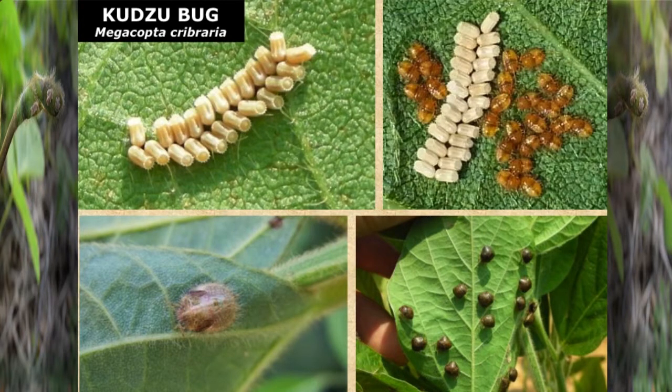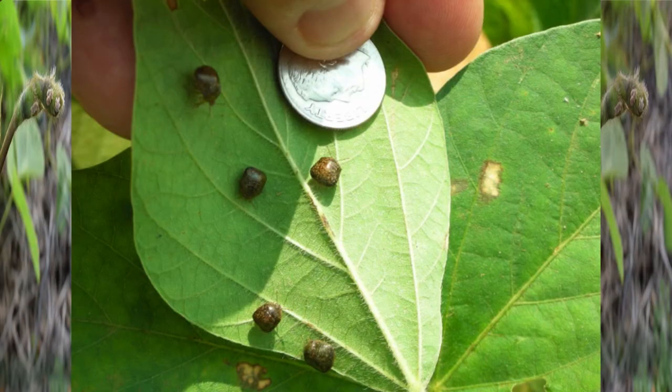Just a little bit about the species and what it looks like. You've got egg masses laid in two rows. The immatures hatch from those and develop through five instars, much like stink bugs, before they become adults. The adults are about the size of an eraser on a pencil — about the same size as a lady beetle. It's unlike anything else you will see in soybeans.